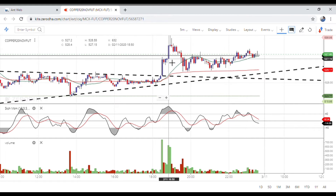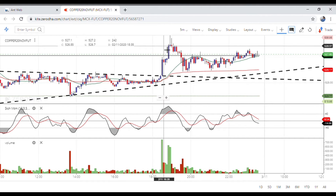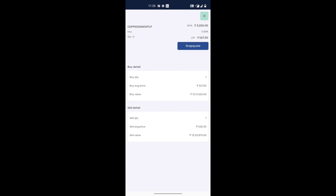I exited quickly because it had already gone up too high and there was a rejection at the top — I didn't want to take too much risk. I exited at 28.35. You can see my entry at 27.05 and exit at 28.35, and I took one lot.